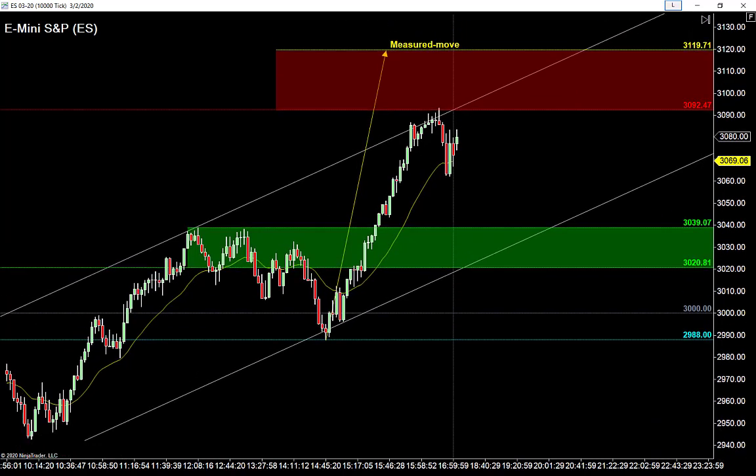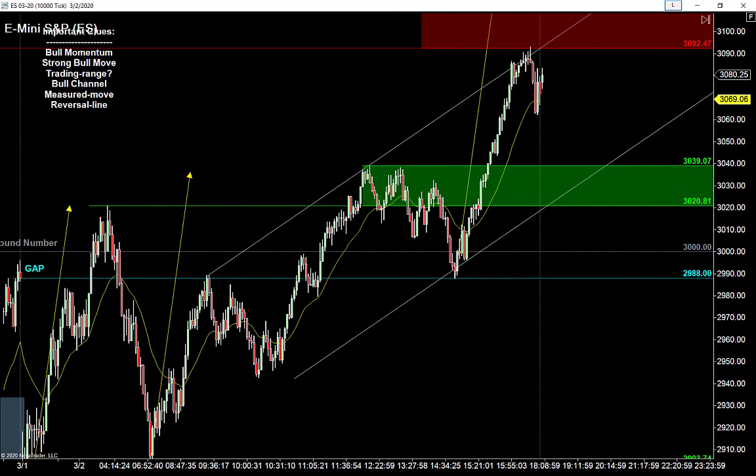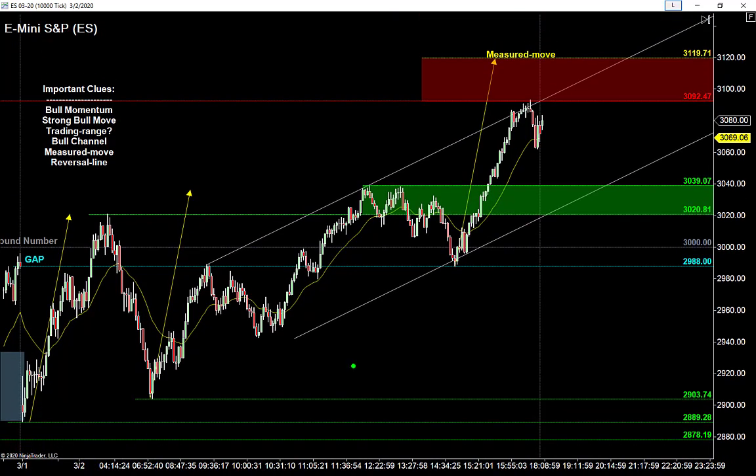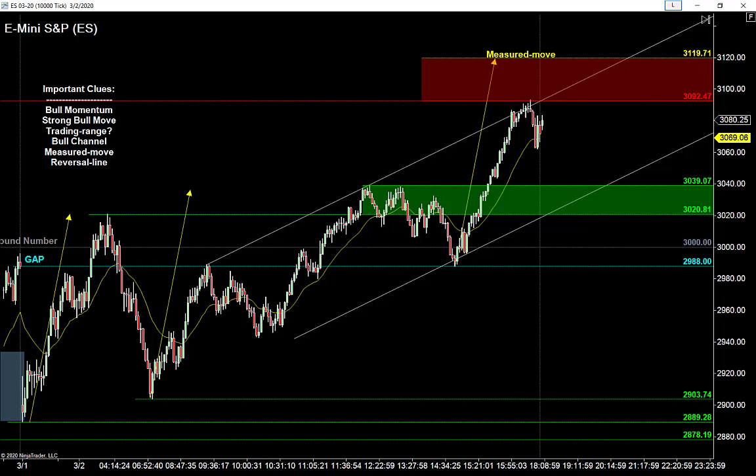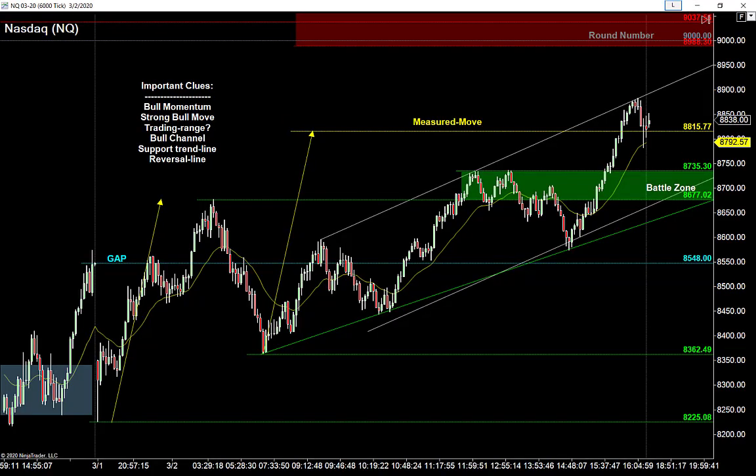For the S&P, the buyers want to get up to that measured move. The sellers obviously have a lot to look forward to if they can get their hands on this — a potential big move all the way back down to the lows. But they've got to prove it first. We can't sell this market until they prove the reversal. We may see another leg down after last week's big bloodbath, but right now we're too bullish to call that reversal. We'll do all of this together tomorrow at 8:00 AM Eastern in the trade room.